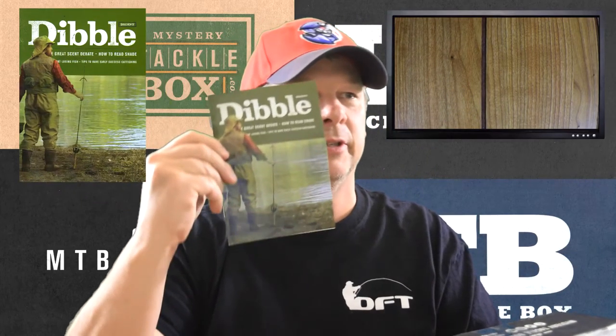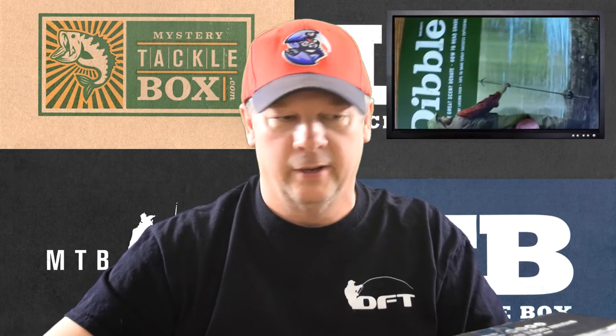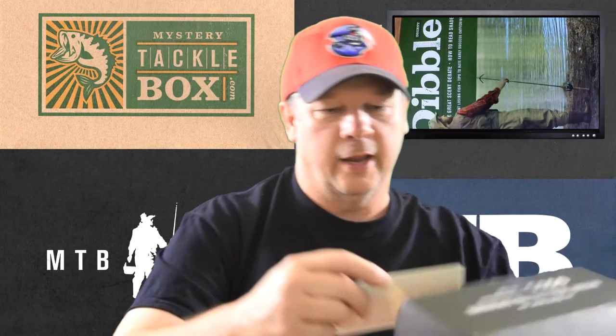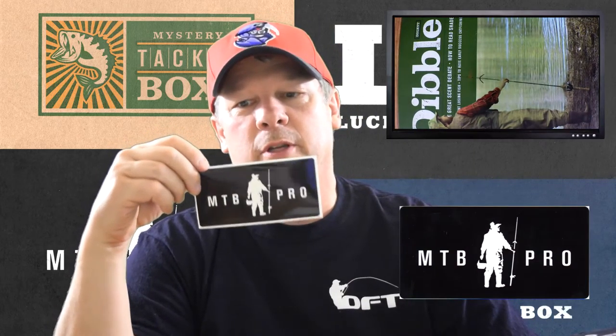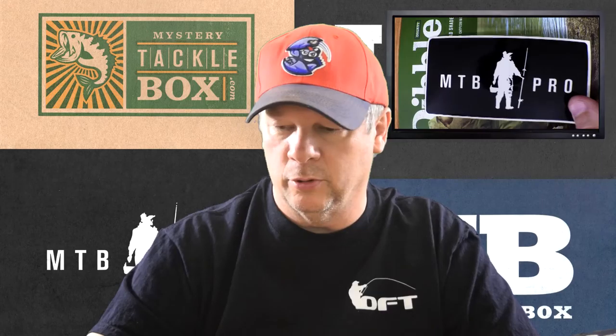Now let's look at the goodies they give you to add on. Here's the Dibble Digest — it's a good read. They tell you how to use some of the baits, they've got some fishing articles, good advertisements, and there's an Inception reel on the back. So we'll get some good reading in. This is my first MTB Pro sticker since this is my first MTB Pro. Now I have my MTB stickers and my MTB Pro sticker — it's a nice sticker.